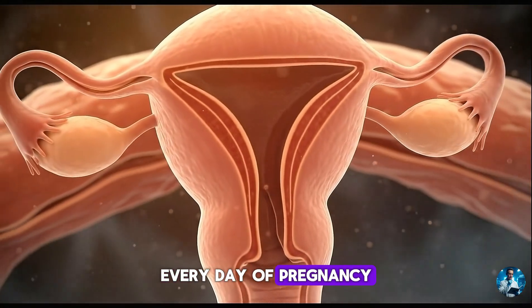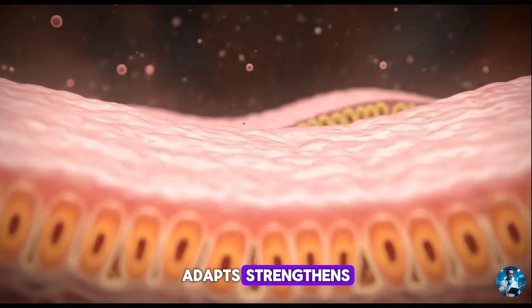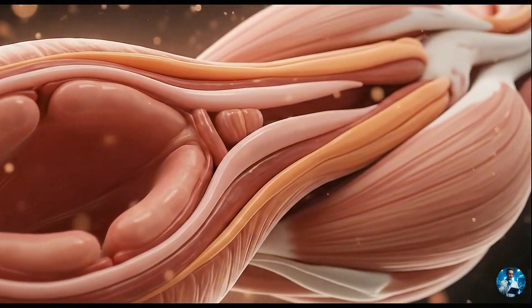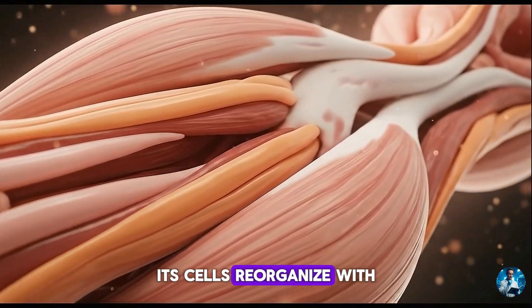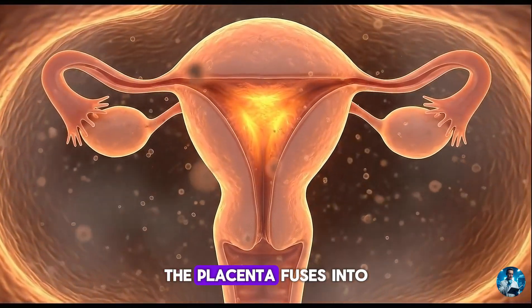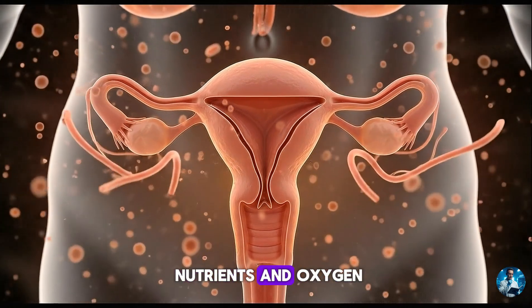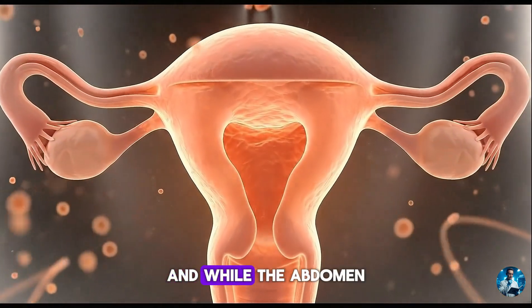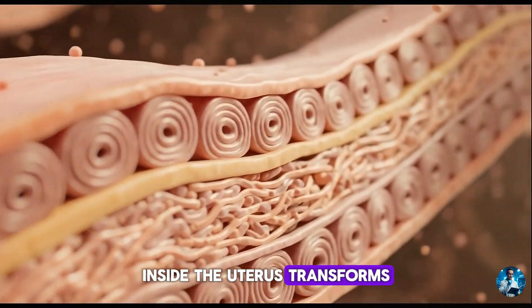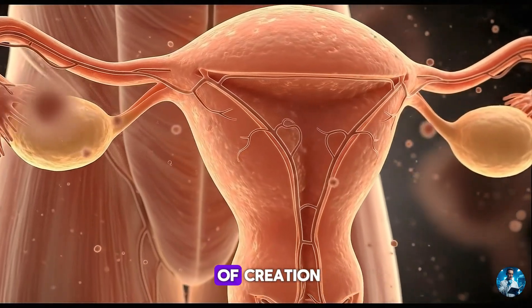Every day of pregnancy, the uterus listens, adapts, strengthens. Its walls thin while its size multiplies. Its cells reorganise with mathematical precision. The placenta fuses into its lining, forming an ecosystem of nutrients and oxygen. And while the abdomen stretches outward, inside, the uterus transforms from a quiet chamber into the central stage of creation.